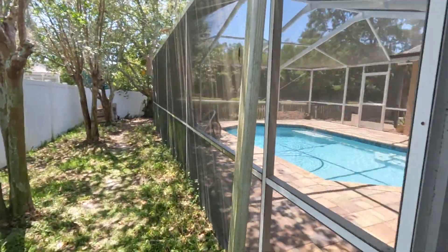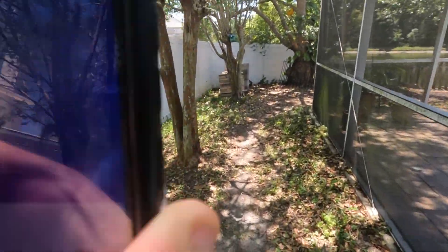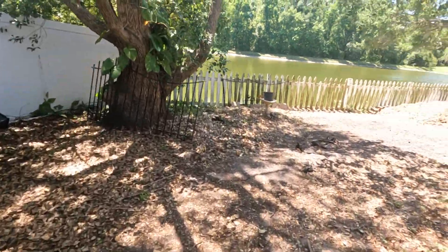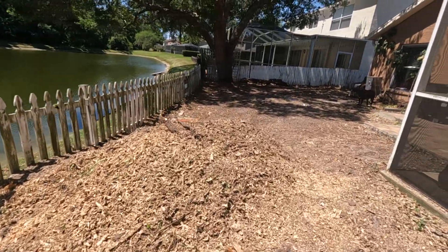It is Tuesday, April 18th of 2023, it is currently 12:40. See, told you I was not joking.